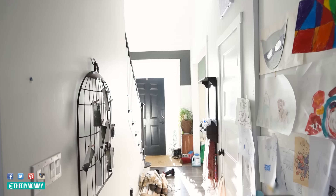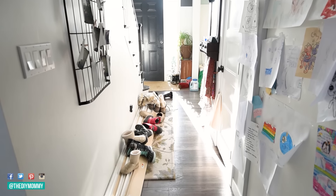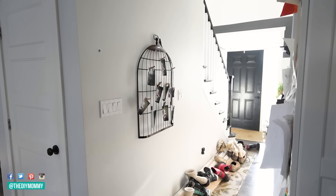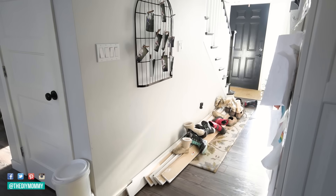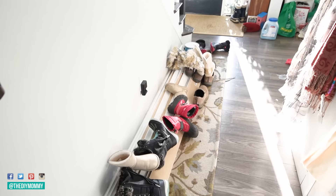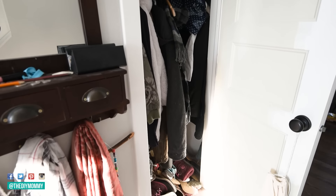Here is what our front entry hallway originally looked like. We built our home in 2013 and designed it ourselves. I mostly love everything about our home except I don't like how small we made this entryway. The door is too close to the stairs, then it goes into this narrow hallway, and we always get so many shoes piled up here — I'm stepping over shoes and it just is a mess. And then we have the hallway closet, so teeny tiny with no shelving, so everything was very messy and disorganized in there as well.